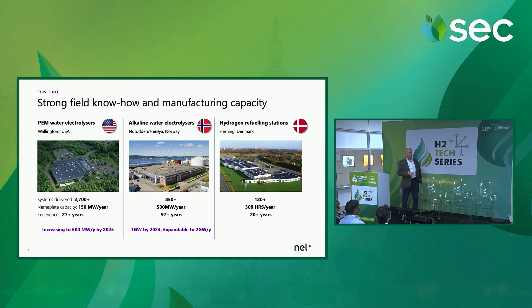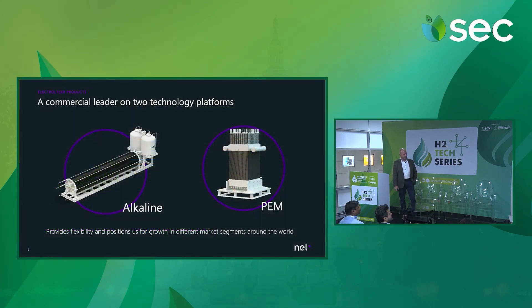I'm not going to talk so much about our refueling division. We do make hydrogen refueling equipment for the mobility markets, but that's a separate division. I work for the electrolyzer division, so I'm going to be primarily speaking about our electrolyzer technology.